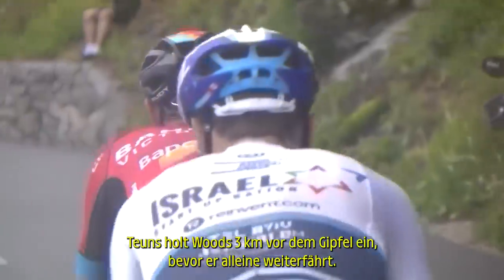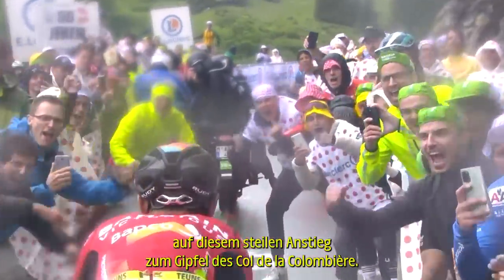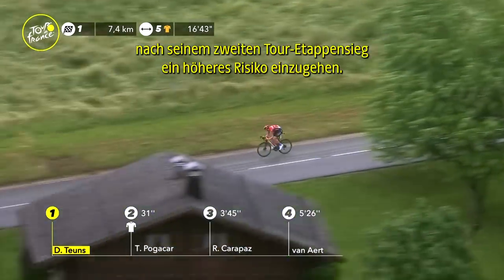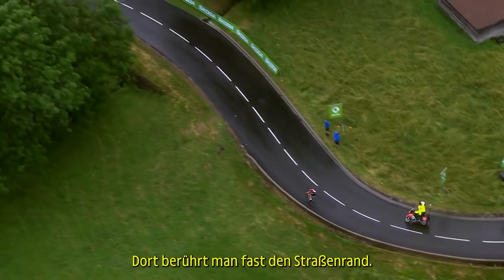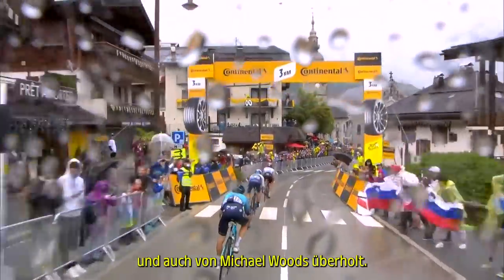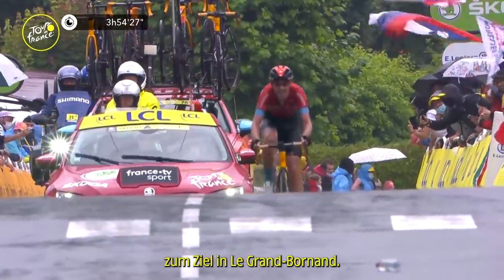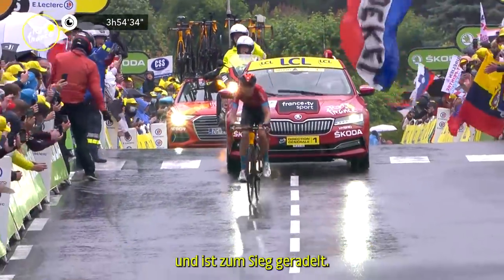Teuns catching Woods 3k from the summit before going solo. Dylan Teuns now cracks Michael Woods on this steep climb to the top of the Côte de la Colombière. The Belgian cresting with only 20 seconds in hand over Pogacar, but he could afford to take a few more risks as he went in search of a second Tour stage victory. He had to really lean it into that turn, almost on the rim of the road there. Pogacar is being caught by Yannis Aguirre and also Michael Woods. Today it's going to be Dylan Teuns — he checks behind him for the final time and makes his way up to the finish in Le Grand Bornand. He has timed his attack to perfection on the Côte de la Colombière and ridden to the race victory.